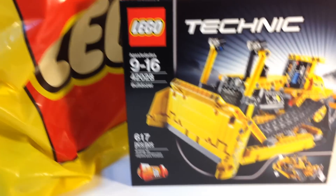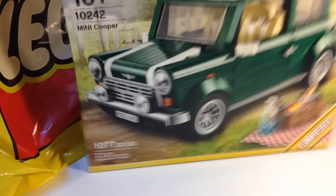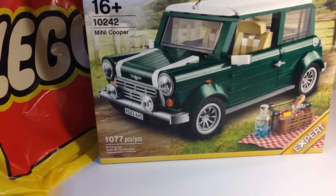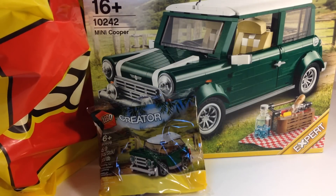I collect Lego bulldozers, so I got this one — the bulldozer, aptly named. And I picked up the Mini Cooper, because when you buy it you get this — the Mini Mini Cooper.